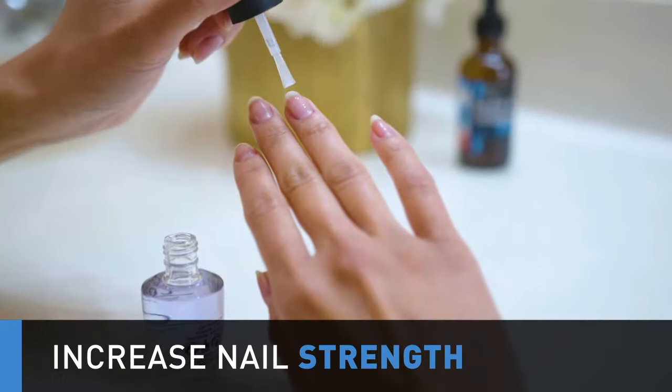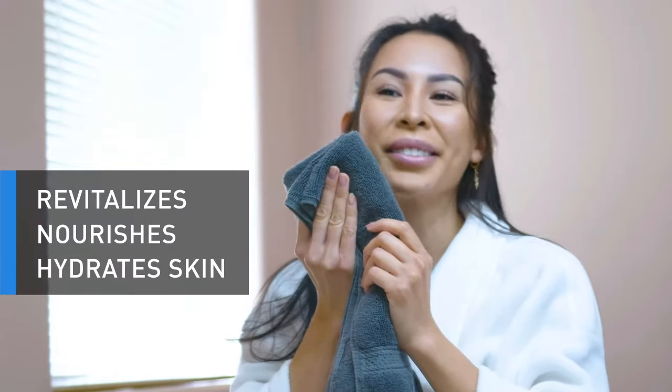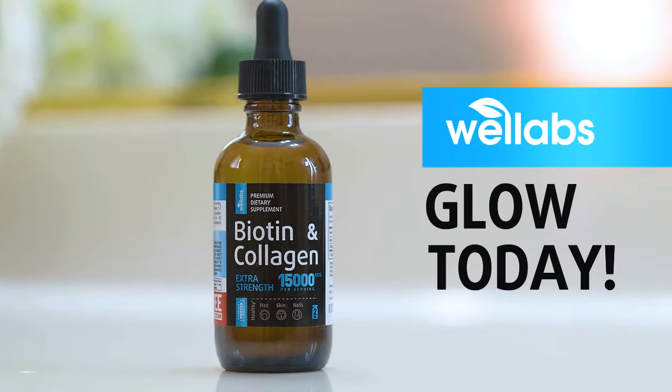This all-natural liquid formula will promote healthy hair growth by nourishing hair from roots to ends, increase nail strength, and revitalize, nourish, and hydrate your skin. Glow today with the Well Labs Biotin Collagen Drops.